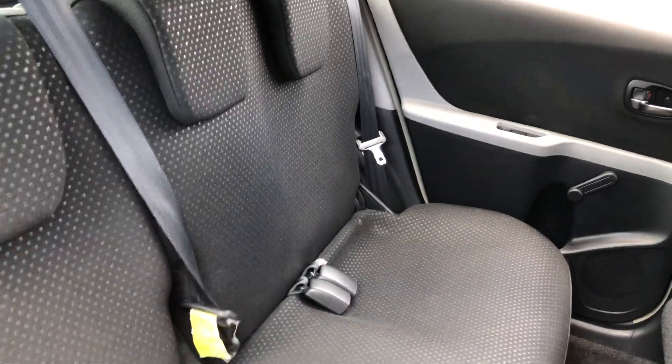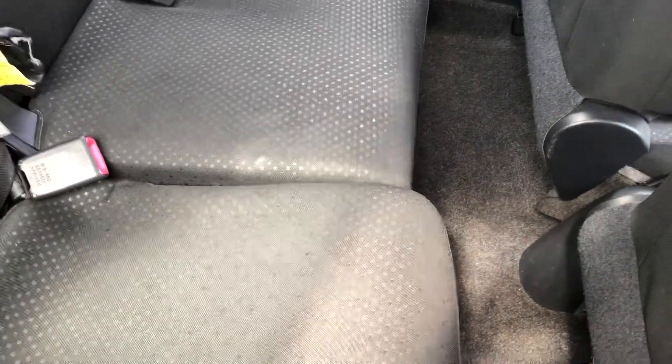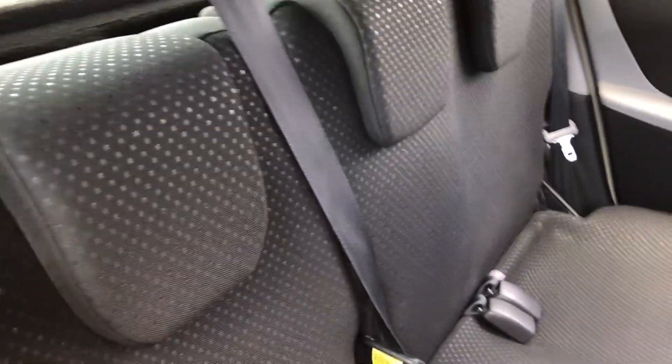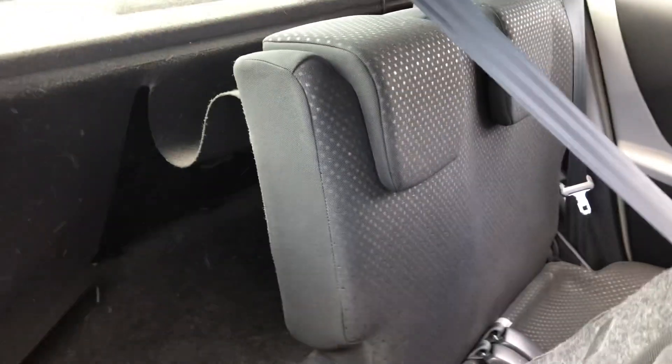In the back you've got three three-point belts, and you've also got isofix on the outer two seats. Very clever with these Toyotas - the seats actually slide forward and back. There's a 60/40 split: you just lift the lever and push the seat to where you want it. They also fold down with a one-action fold - just pull the lever and the seat drops down.